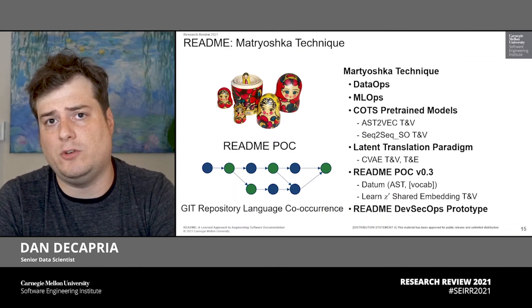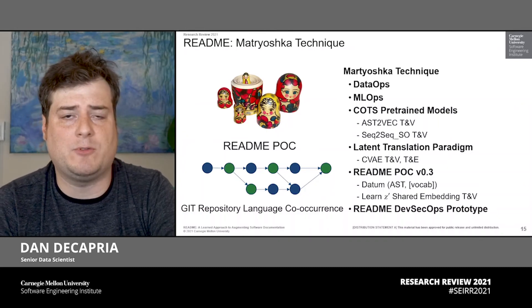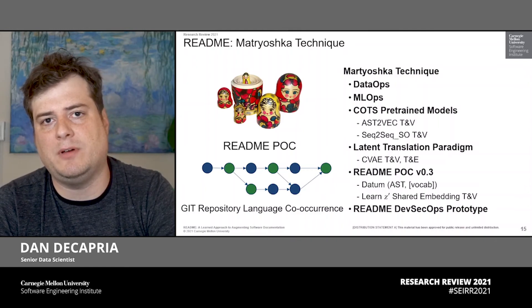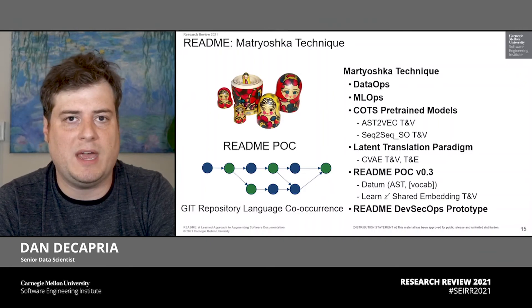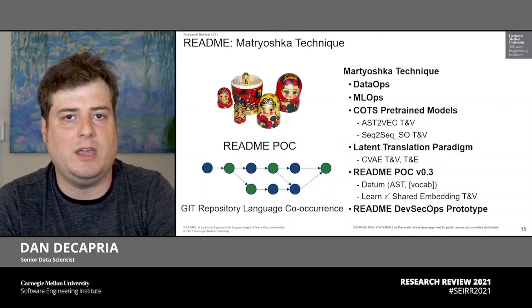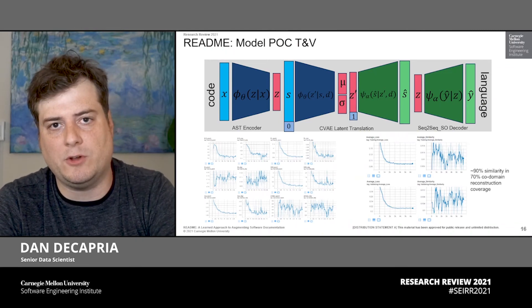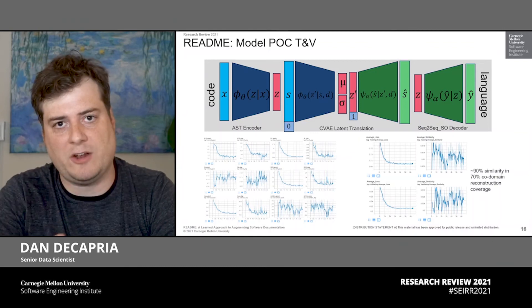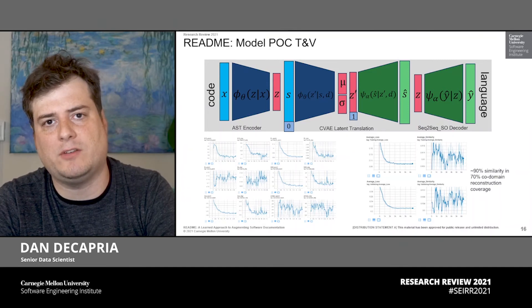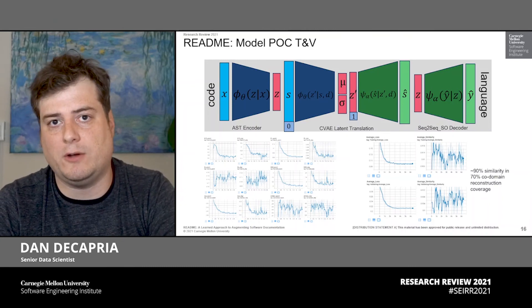We now have everything necessary to build the Matryoshka technique for deriving the README proof of concept at scale. For DataOps, we collected approximately 111,000 open-source repositories from GitHub. For MLOps, we implemented the technique on top of PyTorch Lightning as an experimental framework, using pre-trained models from AST-to-vectorization and sequence-to-sequence from Stack Overflow posts, with our CVAE interchange model in between. We ran through about 150 models, and here we show one of the most performant results — the natural convergence of all different loss terms over time, with a 90% similarity metric based on a 70% threshold, giving some perspective on how well the reconstruction process is occurring.